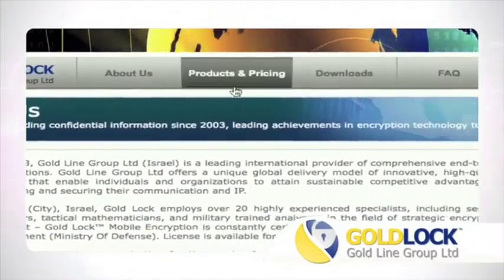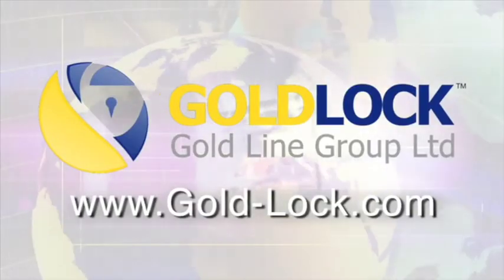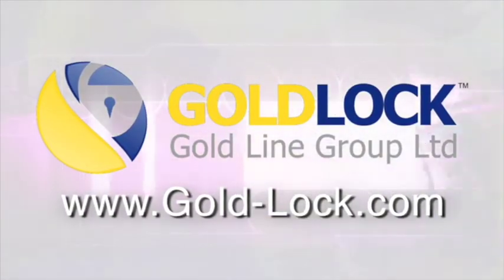Push-to-talk is available as a free download for existing GoldLock 3G users. New users are invited to try GoldLock for free by signing up for a 14-day full trial at www.gold-lock.com. Remember, if it's not GoldLock, someone may be listening.